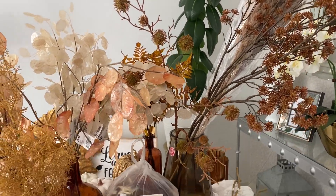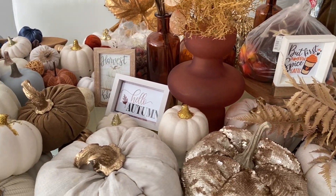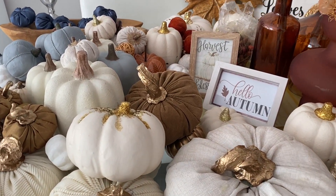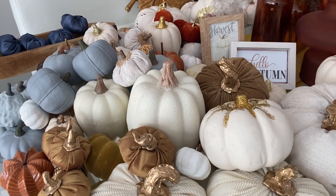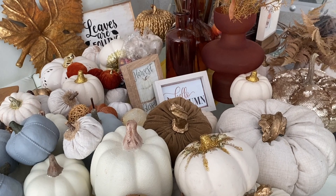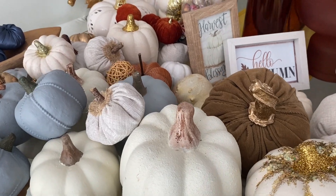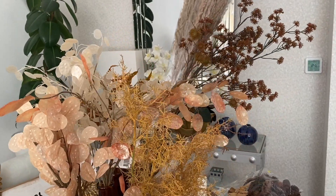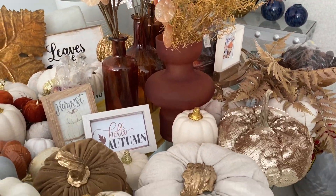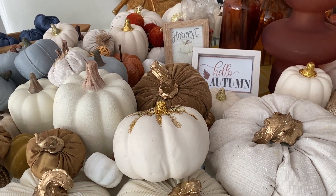I went ahead and took out everything I got from the bins in this color palette. If you saw my last haul video, I mentioned that I'm going to do everything in a more muted, neutral, earthy tone. I took those pumpkins out of the bins and put the rest back in storage. I laid out everything I'm going to be using to decorate my entire home — not only the entryway, which we're starting today, but also the rest of my spaces.